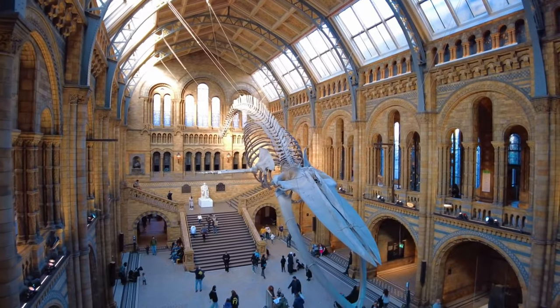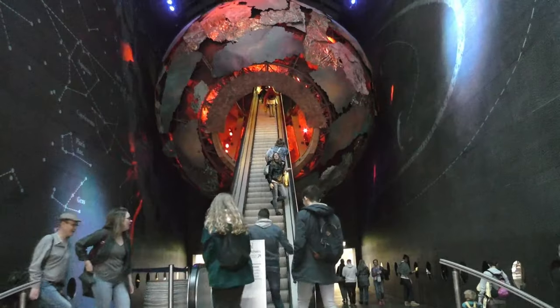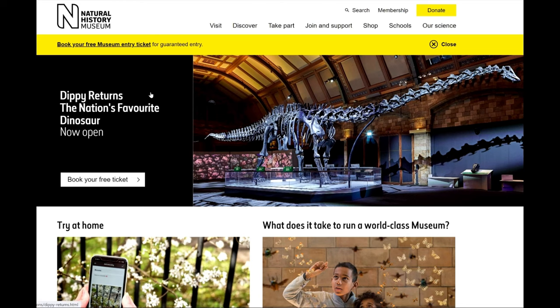The museum houses over 80 million objects with thousands of exhibits relating to everything from dinosaurs, human evolution, to marine life, biology and geology.